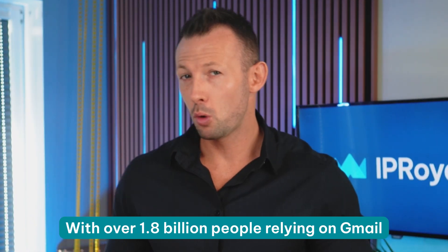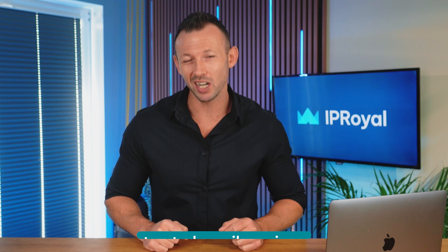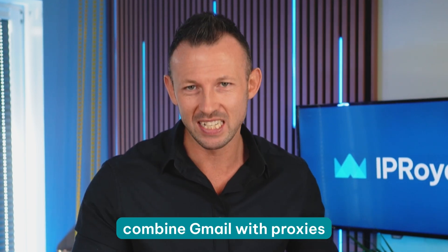With over 1.8 billion people relying on Gmail for email communication, it's arguably one of the most trusted email services. However, those who want to use the full potential of the service and make their experience even more private and secure combine Gmail with proxies.